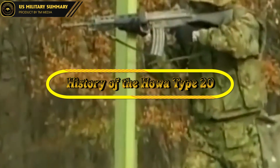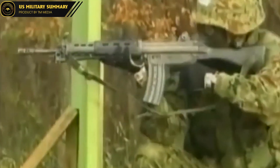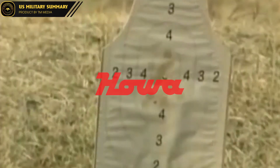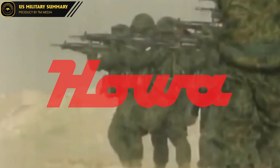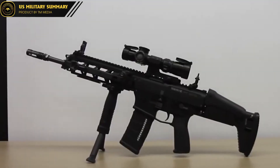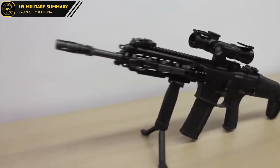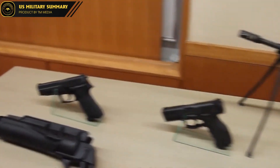History of the Howa Type 20. The Howa Type 20 is a relatively new addition to Japan's military arsenal, having been first introduced in 2019. It was designed by the Howa Machinery Company, a Japanese firm with a long history of producing high-quality firearms for both military and civilian use. The Type 20 is the successor to the Type 89, which has been in service with the Japan Self-Defense Forces (JSDF) since the late 1980s.